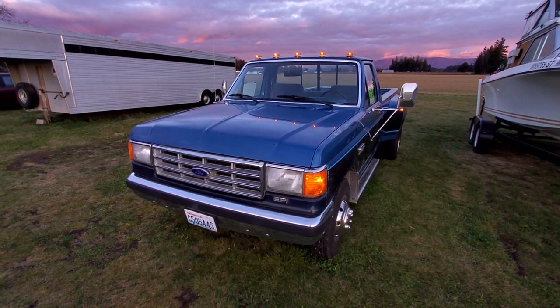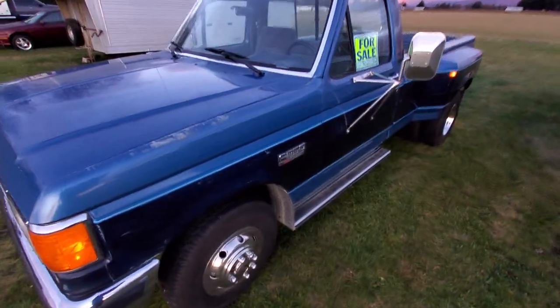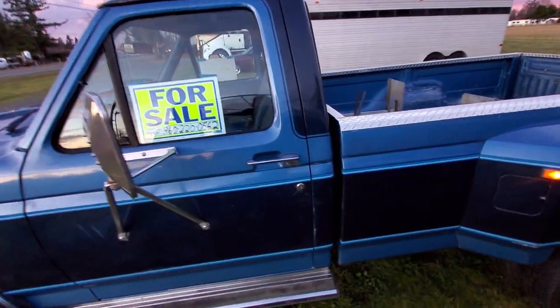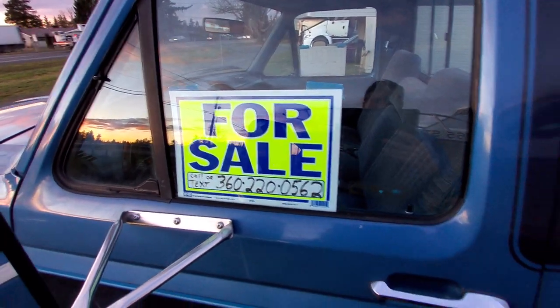My F-350 is for sale. It's an '88 in very good condition. There's the number to call or text if you're interested.